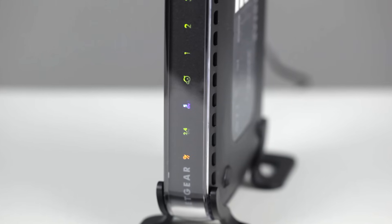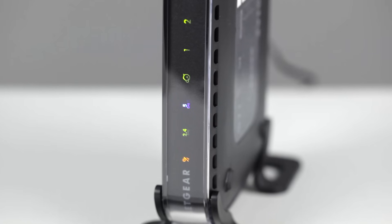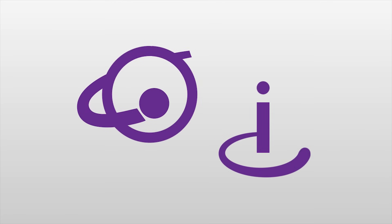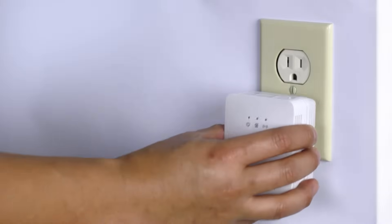We recommend that you examine your Netgear router LEDs located on the front to ensure that your router has an internet connection from your internet service provider. If you're not certain which LED represents internet, it often looks like this. You may need to reboot your modem or contact your service provider directly if no internet connection is shown.